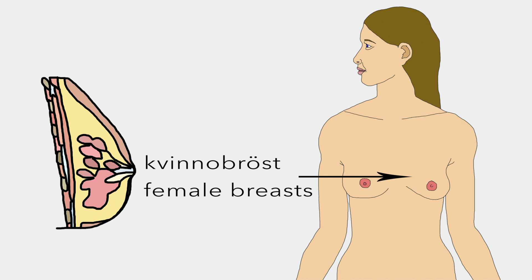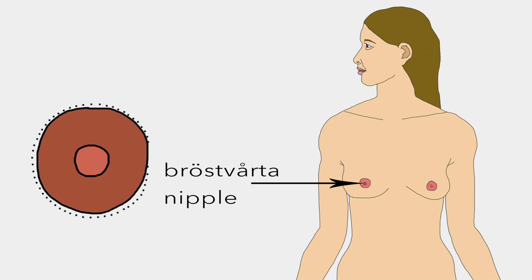Kvinnobröst are bigger for women because men produce lower levels of estrogen and higher levels of testosterone which suppress the developing breast tissue. And finally, en bröstvårta is a structure from which fluid emanates, most notably breast milk from females to children.